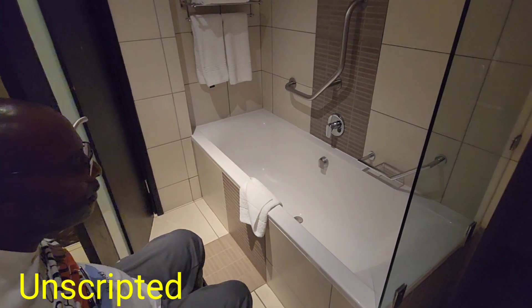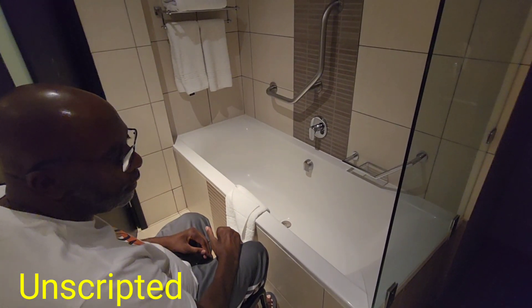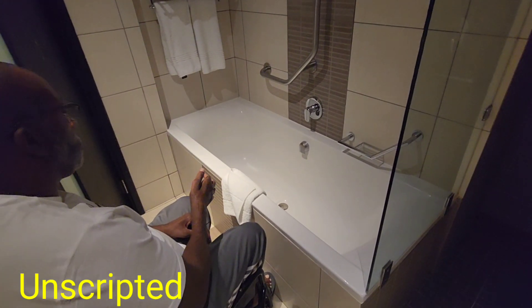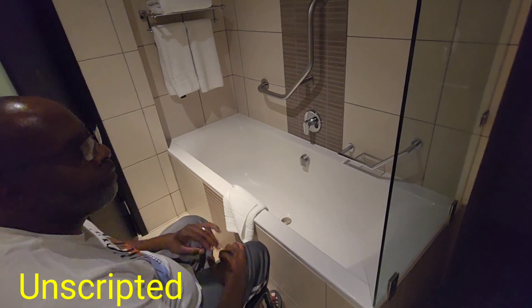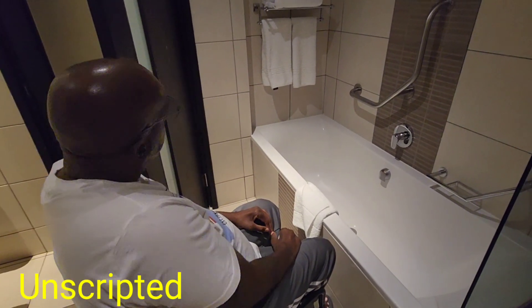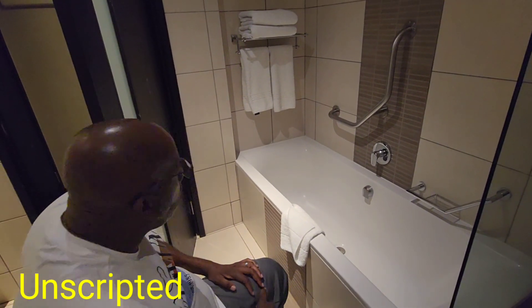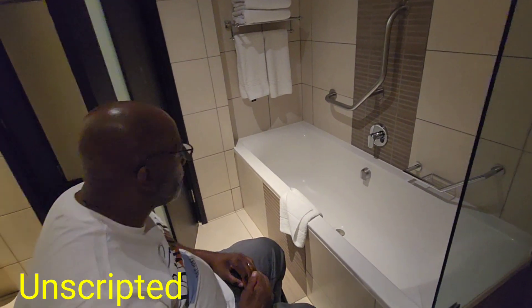Then you've got a tub — it's quite okay. It's just that I didn't bring my bath board. If one wants to use the tub and you've got enough arm strength, you can use it.